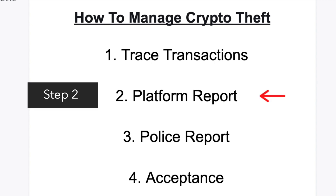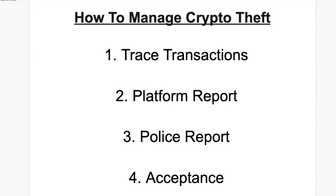Step two: report the theft with all the transaction information to the platform or platforms to see if they can help you recover lost crypto. I had crypto stolen from the Audius platform, and the thief sent it to Binance. I informed both Audius and Binance that my crypto was stolen and sent them my transaction IDs to help them trace the information.